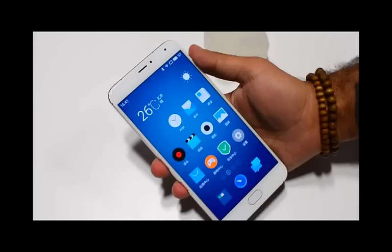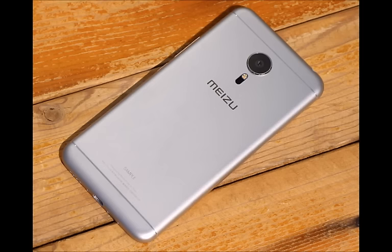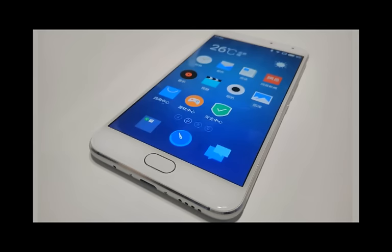Meizu has used a 3050mAh battery with M-Charge fast charging technology that will charge the device from 0 to 65% in just 30 minutes. Other features include Hi-Fi Sound 2.0 with an ES9018 signal chip and OPA1612 headphone amplifier that can deliver awesome sound. There is also a fingerprint scanner located in the physical home button.